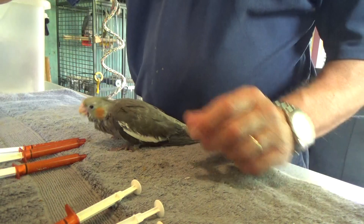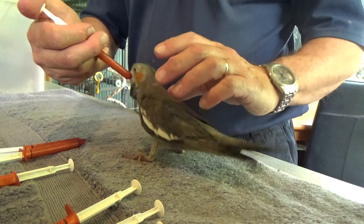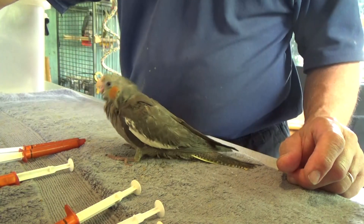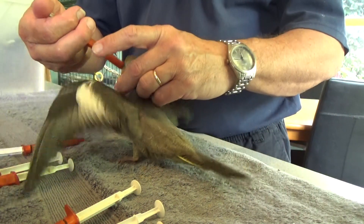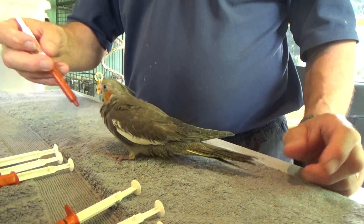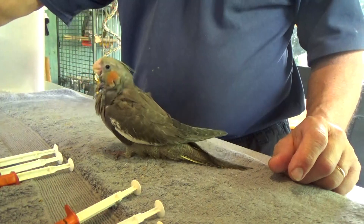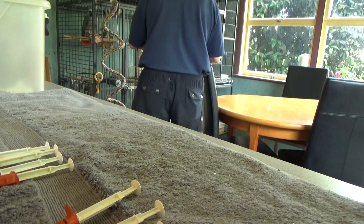If this is a boy, he will end up with a strong yellow mask and head. If it's a girl, it will stay exactly the same as what it is now and maintain the barring pattern of its juvenile state. That won't show as being a boy visibly until somewhere around 12 months or slightly longer. There are other traits that will show whether it's a boy or not sooner than that.